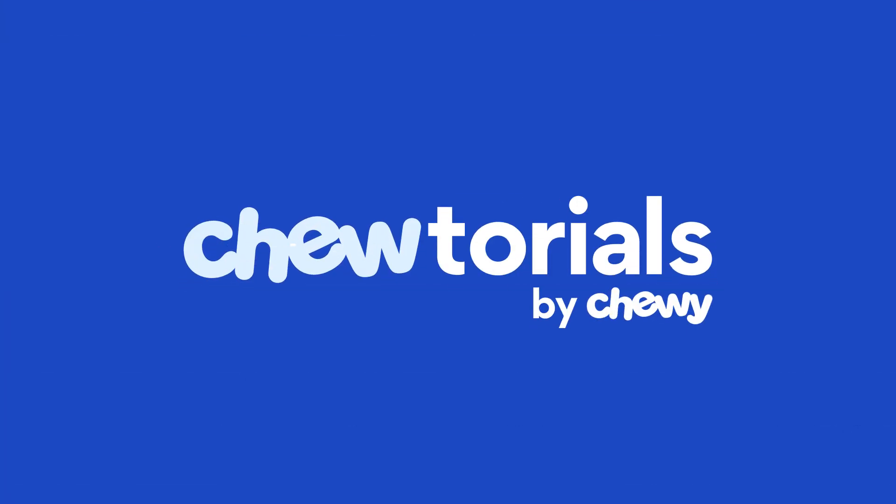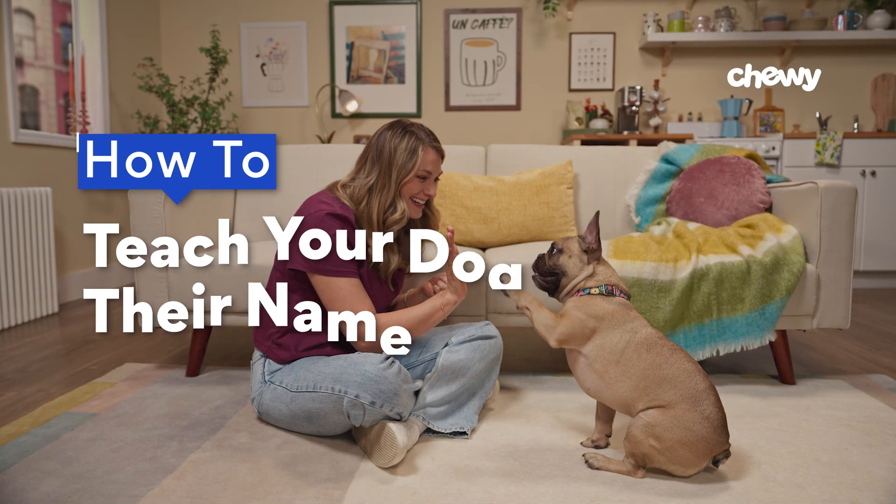Hey, I'm Katie, this is Jay, and on today's tutorial, we're covering tips and tricks on how to teach your dog their name. Whether naming a puppy or even an adult dog you just brought home, the key to teaching your dog their name is creating a positive association. This is a quick and easy thing to train.